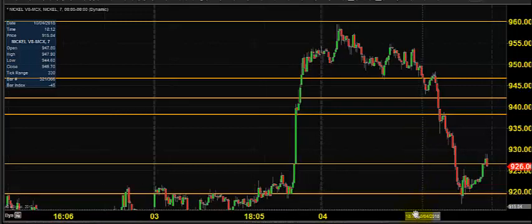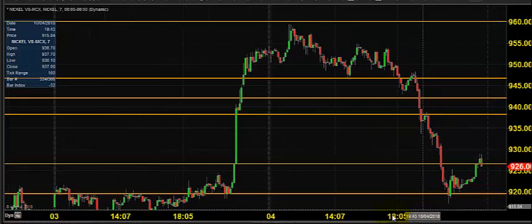Good morning, welcome to Goodwill. In this video presentation we will see how we can trade in the MCX nickel market. Today, before looking into the current setup, let us see what happened yesterday and what we expected yesterday.